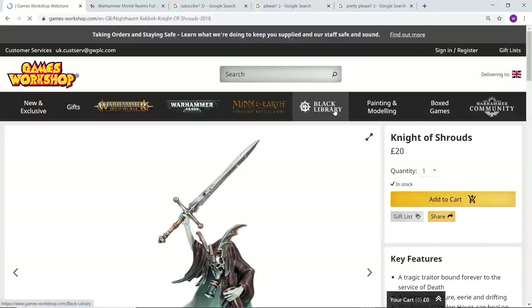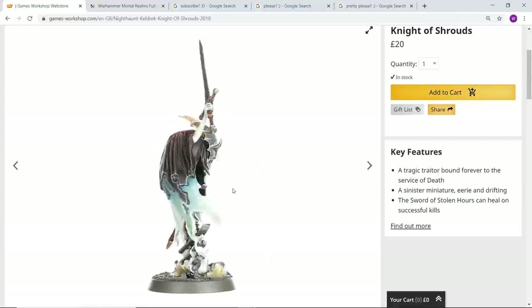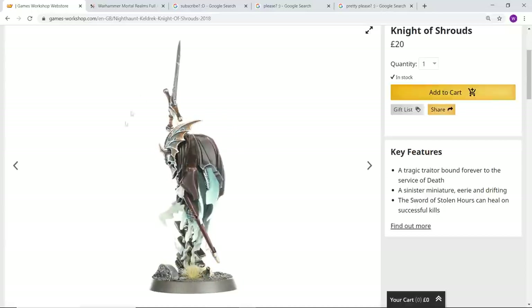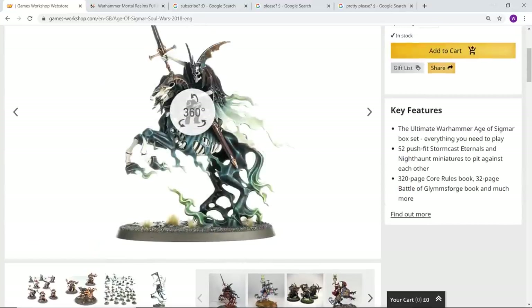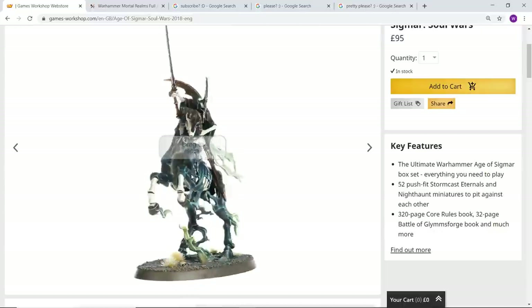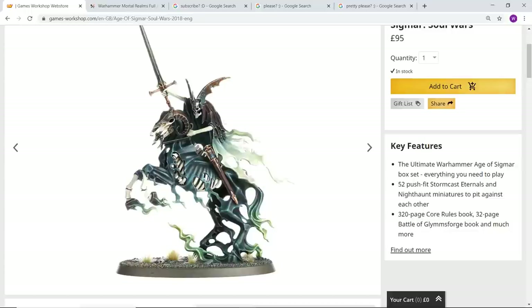Next let's take a look at the Knight of Shrouds — this is actually the first ever model we got for the Nighthaunt. To think when I first saw this model I had absolutely no idea he was heralding the coming of such an astonishing army. He looks very similar to quite a lot of the other models but with an incredibly cool mask. Whilst I love this model I think he's a bit pricey, and I massively prefer the Knight of Shrouds on Ethereal Steed — it's basically the same model but on one of those astonishing new horse sculpts.